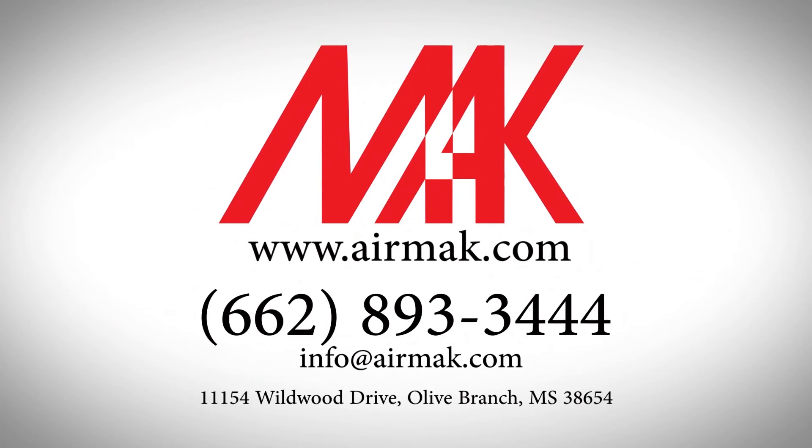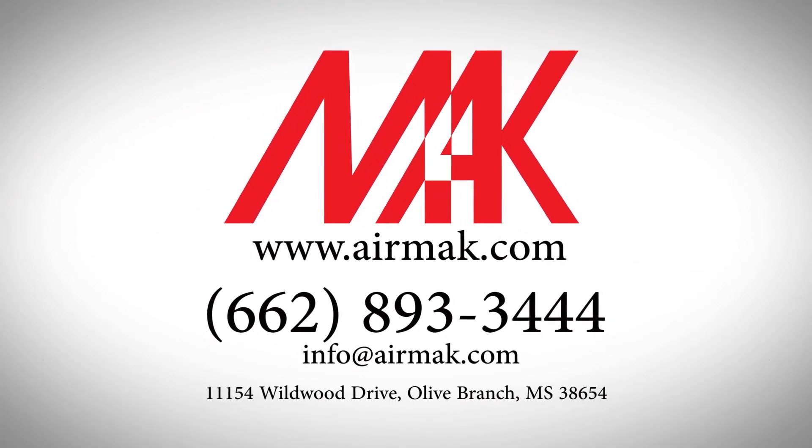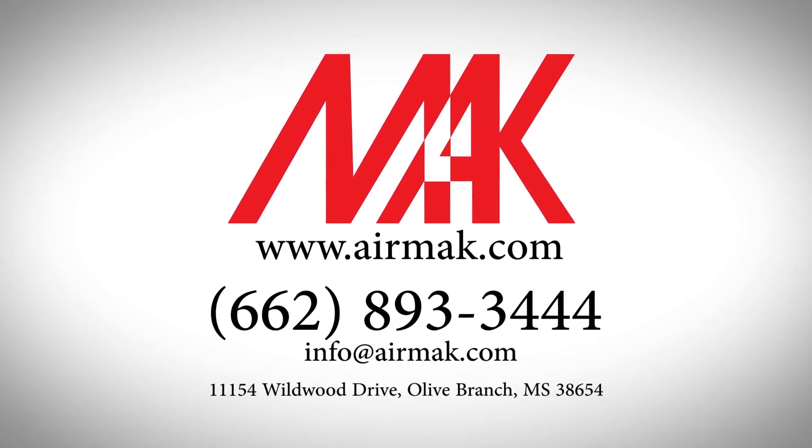Airmac Industries Incorporated, 11154 Wildwood Drive, Olive Branch, Mississippi, 38654 USA.